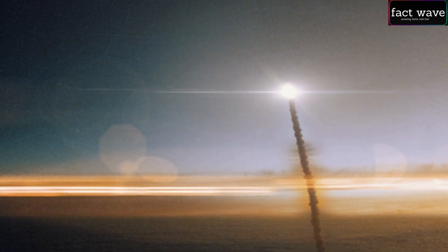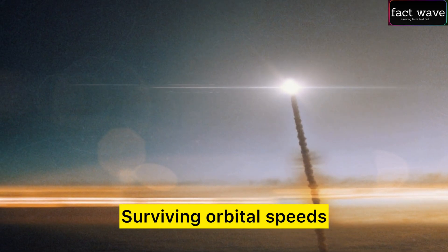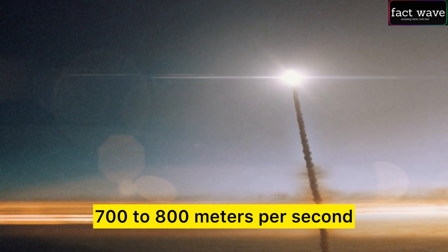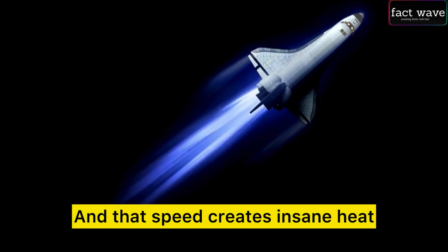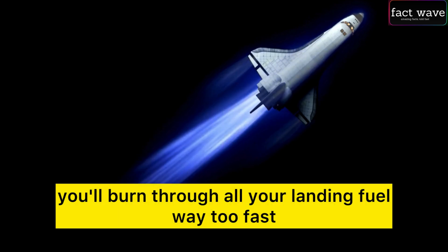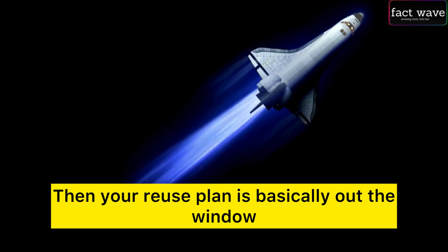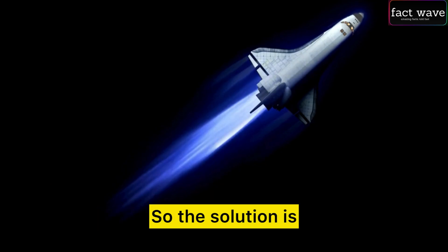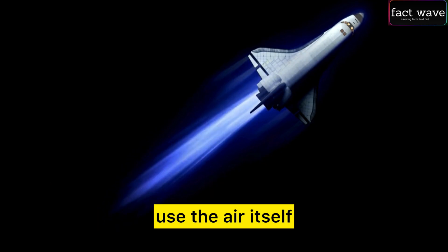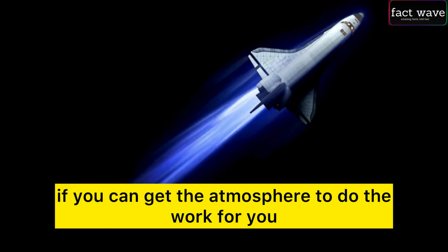Why point the big flat belly into the wind? It boils down to two things: surviving orbital speeds and your propellant budget. You come in super hot at Mach 25 — that's around 700 to 800 meters per second — and that speed creates insane heat. If you try to slow down just using engines, you'll burn through all your landing fuel way too fast, and your reuse plan is basically out the window. Too expensive, takes too long. So the solution is use the air itself — maximize aerodynamic drag, don't burn fuel if you can get the atmosphere to do the work.